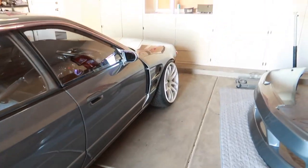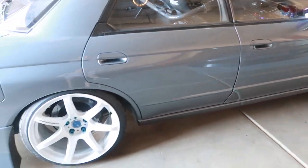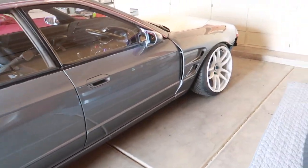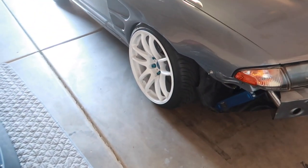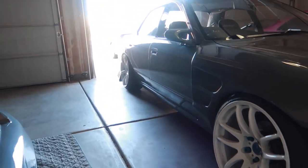I also never got the Skyline aligned once I put the 18s on — transitioned from the 17 GTR wheels to the Work T7Rs and Kiwamis that are 18. So I think my stock alignment changed a little bit, but Tyler does great work and I cannot wait to get this fitment dialed in.